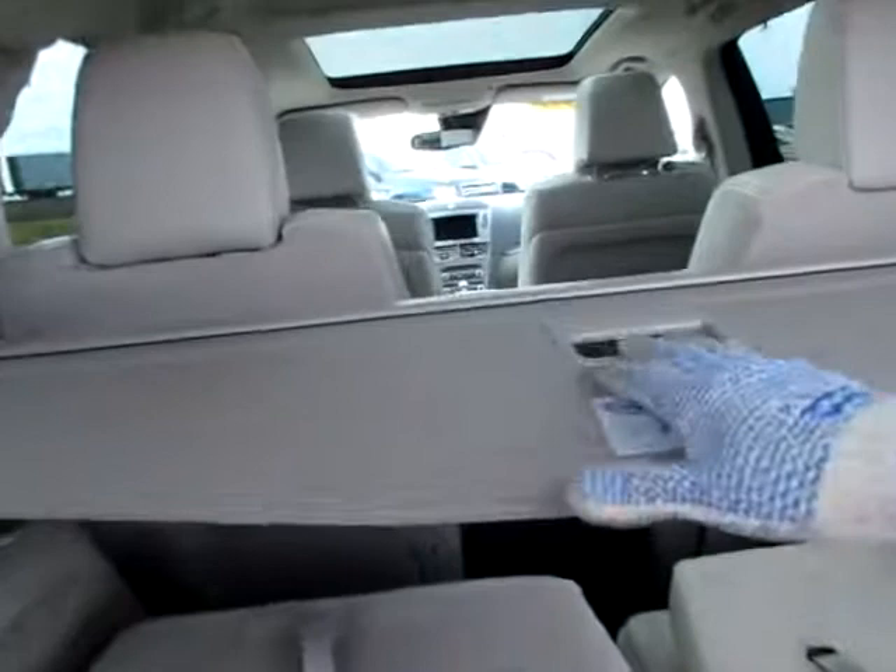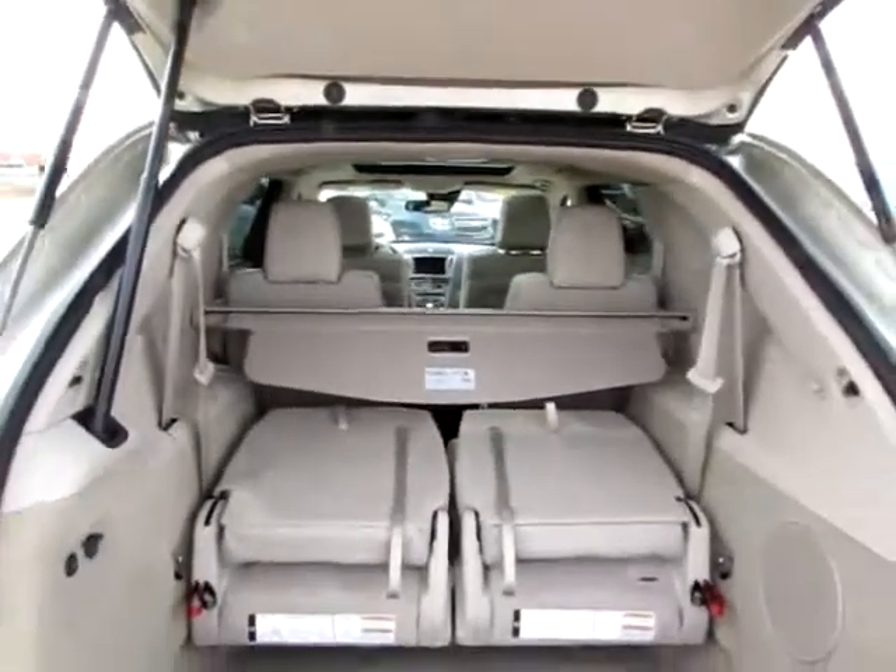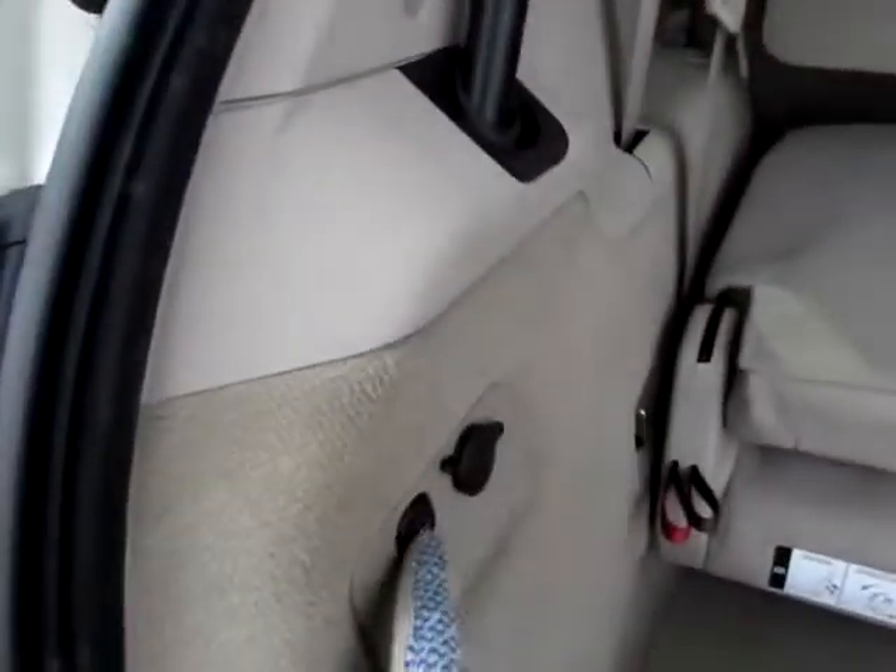This is a privacy shade — you can pull it forward and pull it out so no one can see what's in the trunk by looking in the windows. To close this, just push this button.